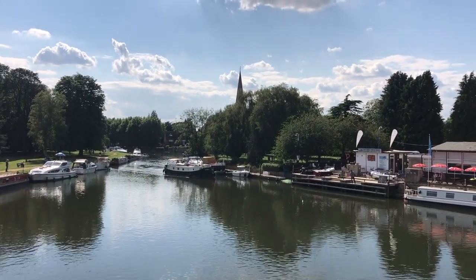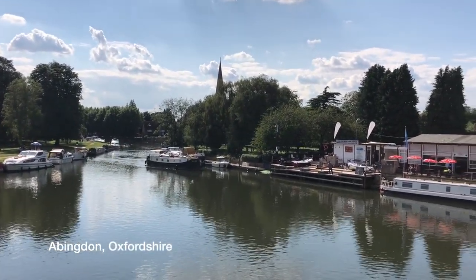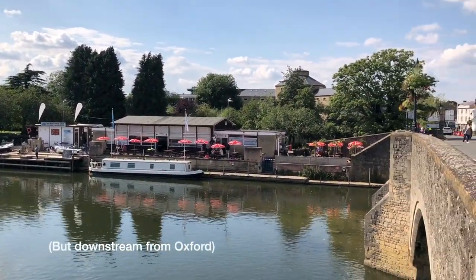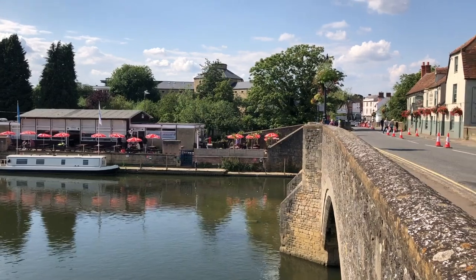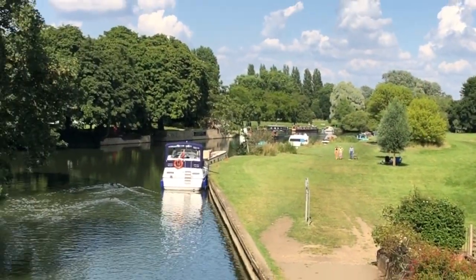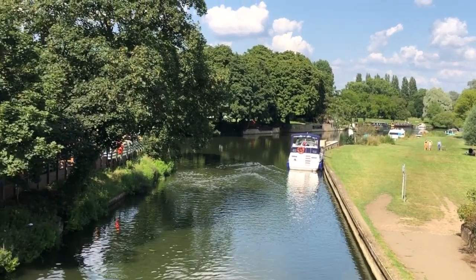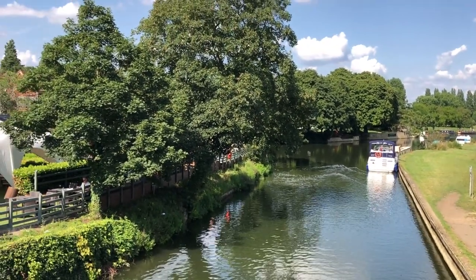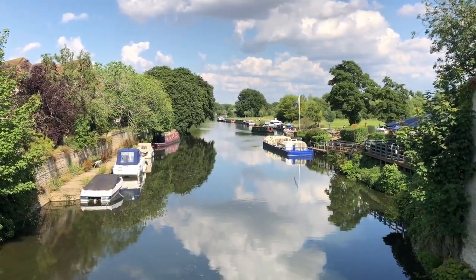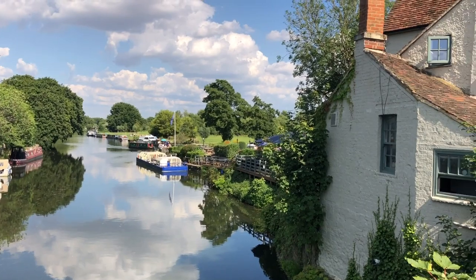This is the bridge over the River Thames at Abingdon. Further up the river, you can see the pleasure craft and the geese. Still at Abingdon here. Pub on the bridge.